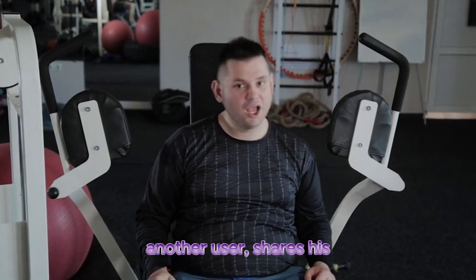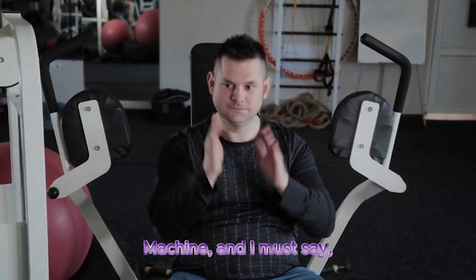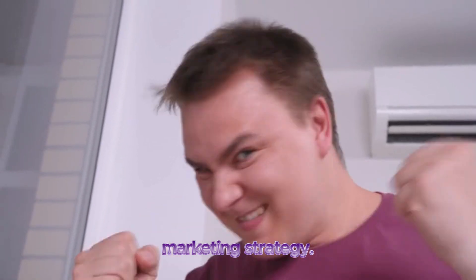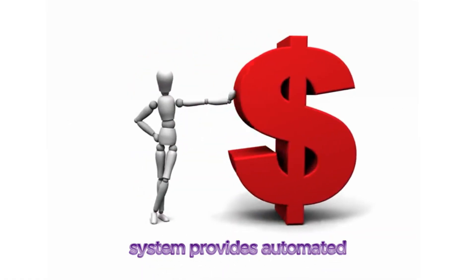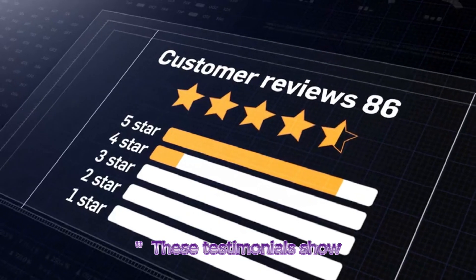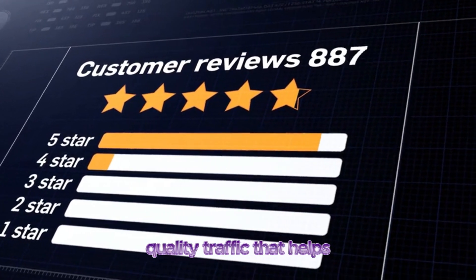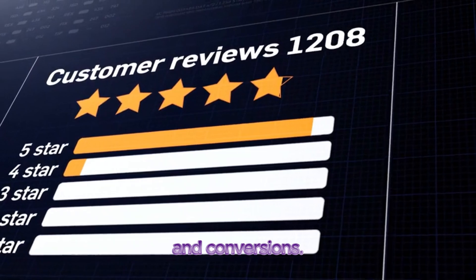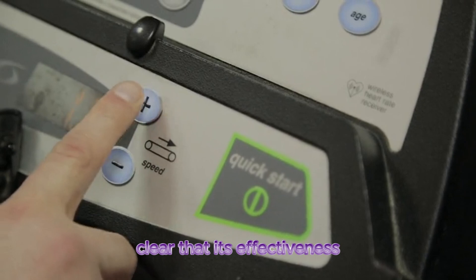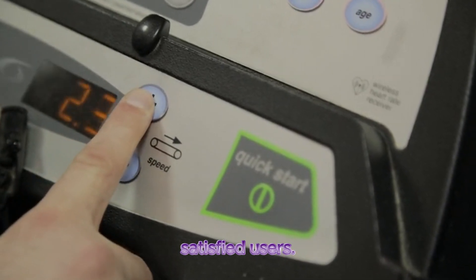Steven Brocklehurst, another user, shares his experience: 'I've been using Tony's Click Machine, and I must say, it has completely transformed my affiliate marketing strategy. The Click Machine Rotator System provides automated buyer traffic to my offers, which has been a game-changer.' These testimonials show that Click Machine delivers on its promise of real, quality traffic that helps marketers boost their sales and conversions, backed by real results from satisfied users.